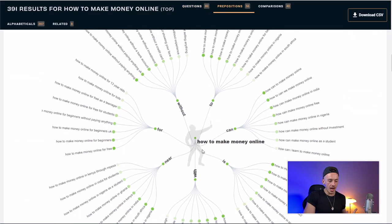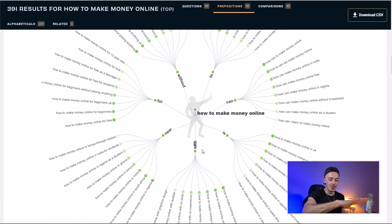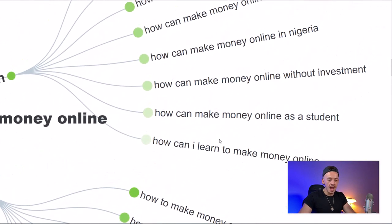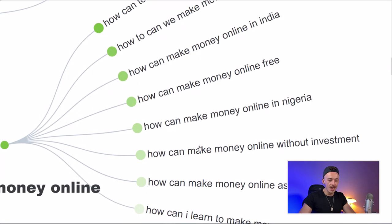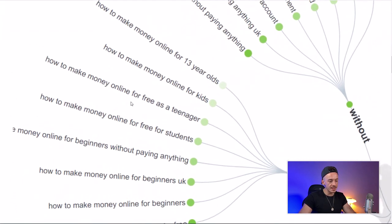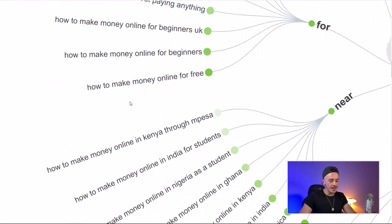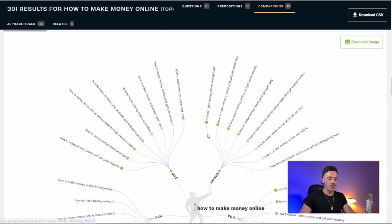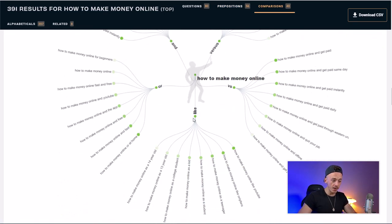If you scroll down, you'll see even more ideas: 'how can I learn to make money online,' 'how to make money online as a student without investment,' 'how to make money online for free as a teenager without paying for anything,' 'how to make money online in Kenya' — there are all these different questions people are asking.